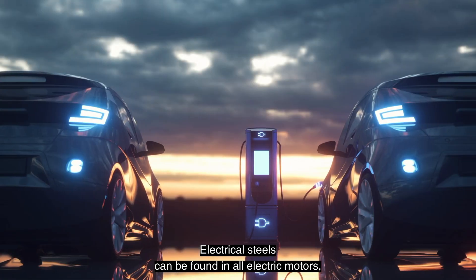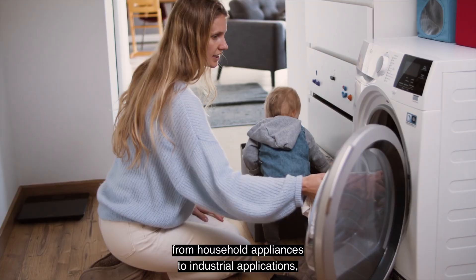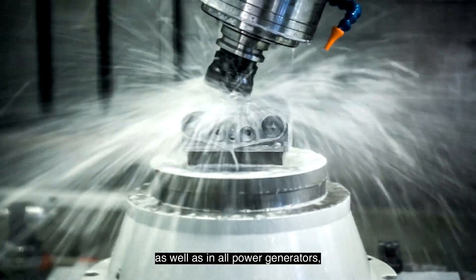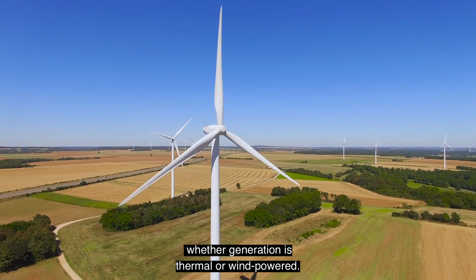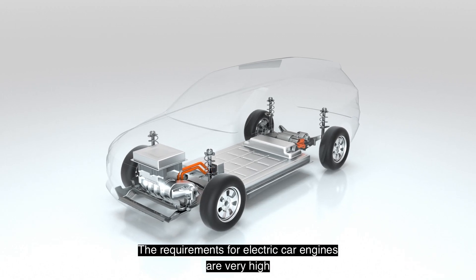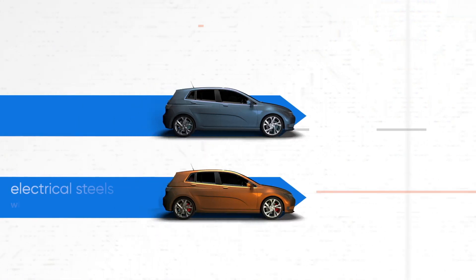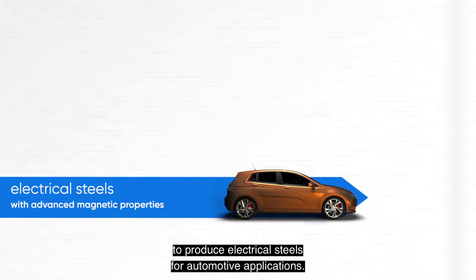Electrical steels can be found in all electric motors, regardless of the application, from household appliances to industrial applications, as well as in all power generators, whether generation is thermal or wind-powered. The requirements for electric car engines are very high in order to optimise the range and performance of the vehicles. Special equipment is therefore required to produce electrical steels for automotive applications.